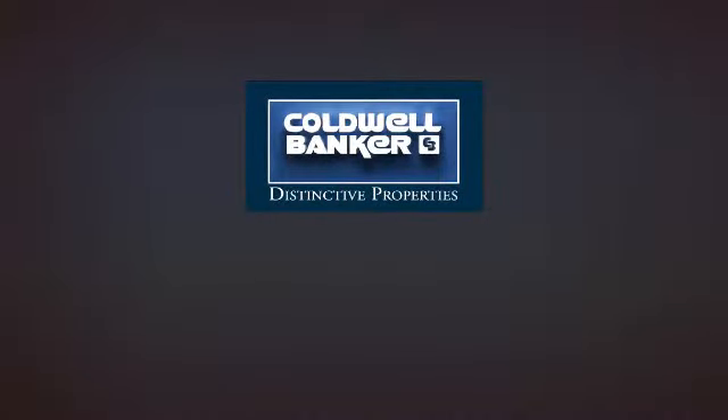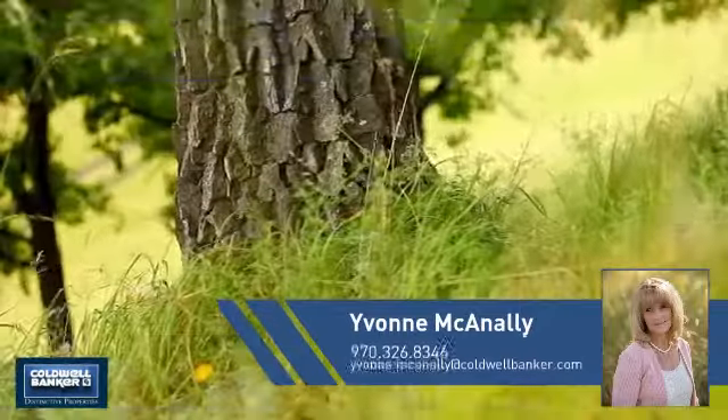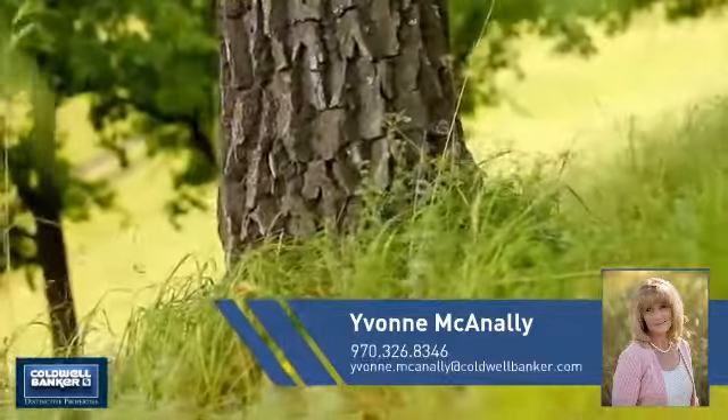Welcome! You'll find a wide selection of listings. This video is brought to you by your real estate agent, Yvonne.